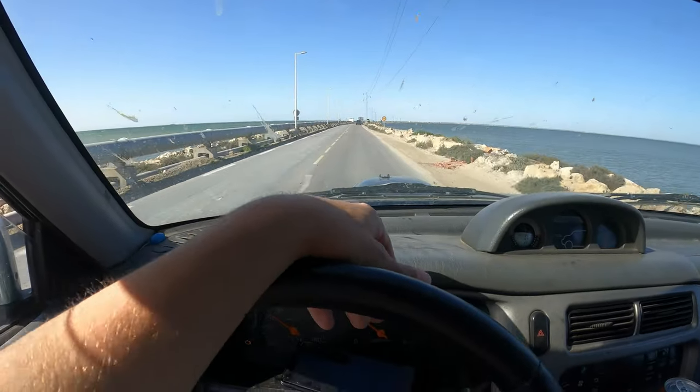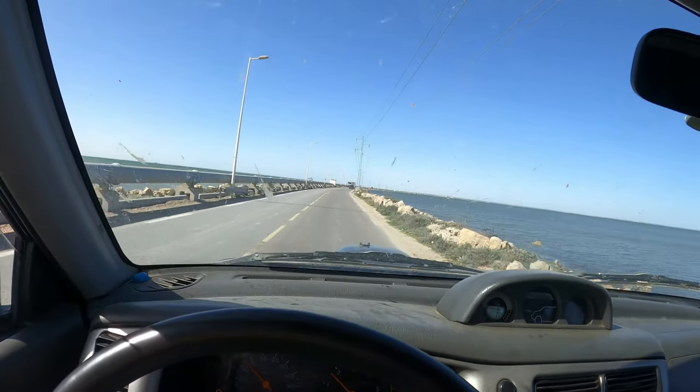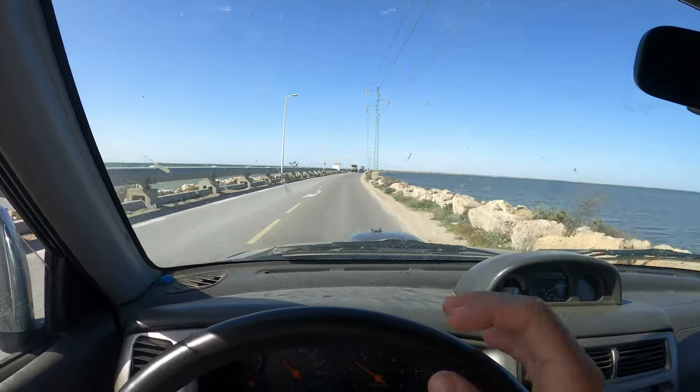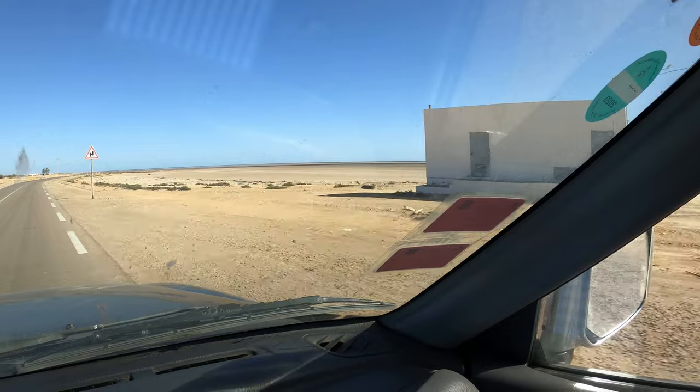So here we are driving onto Jerba. I didn't fancy braving it waiting for the ferry, so we've driven around, went and checked out Zazes, and now we're heading over the causeway and onto the island.